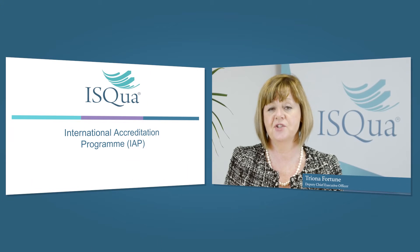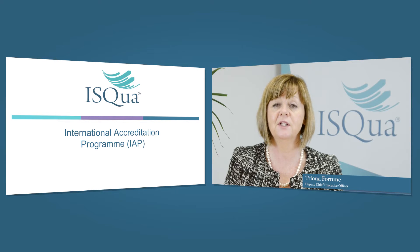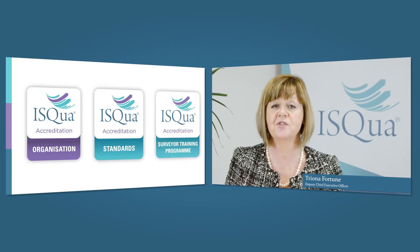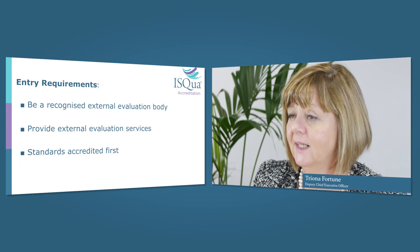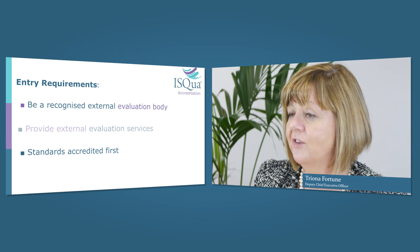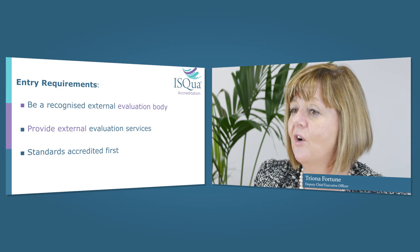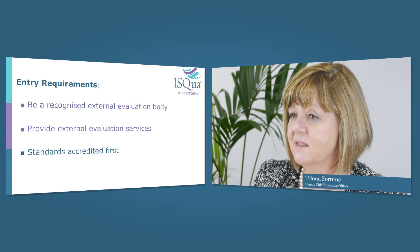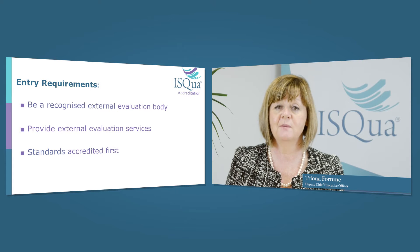We offer three accreditation programs and we only accredit the accreditors. We can accredit your organization, your standards, and your surveyor training program. We ask that you're working in the health or social care sector providing accreditation, regulatory, or certification services, and that you have your standards accredited first, followed by your organization, and thirdly your surveyor training program.